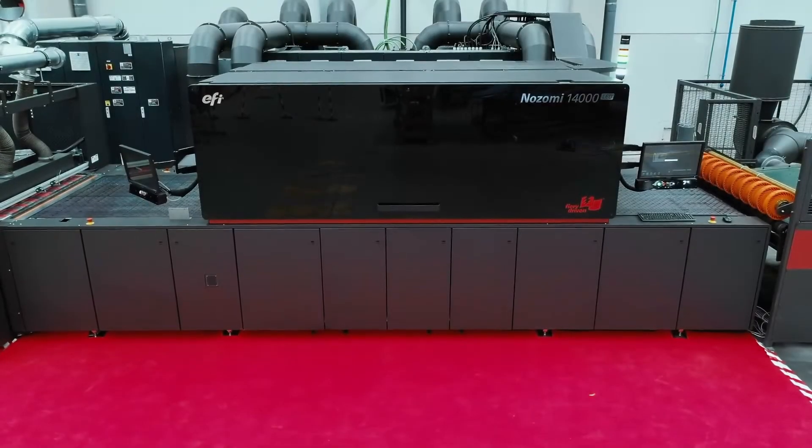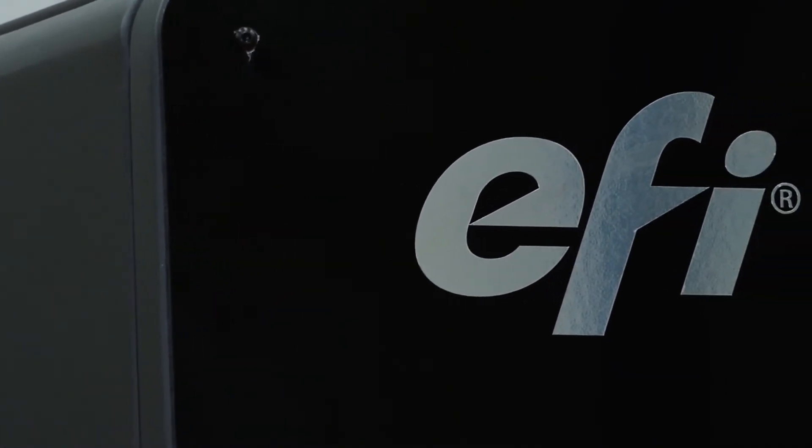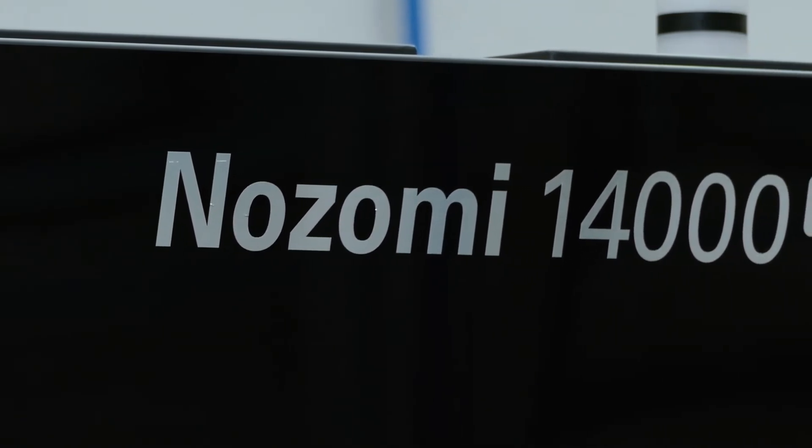Take your corrugated printing business to the next level now with the EFI Nozomi 14000 LED digital inkjet printer.